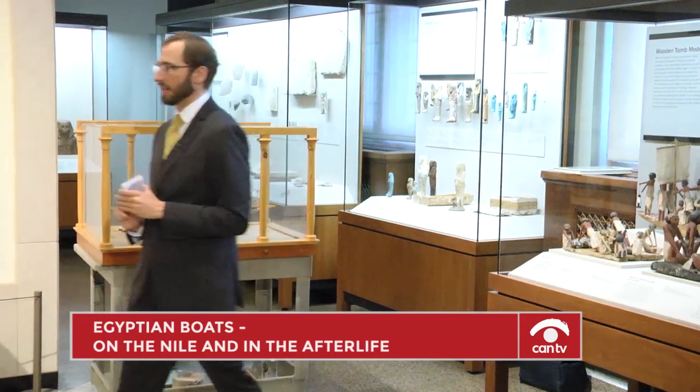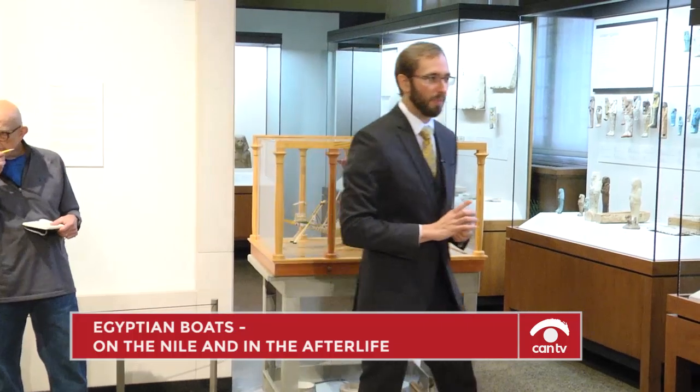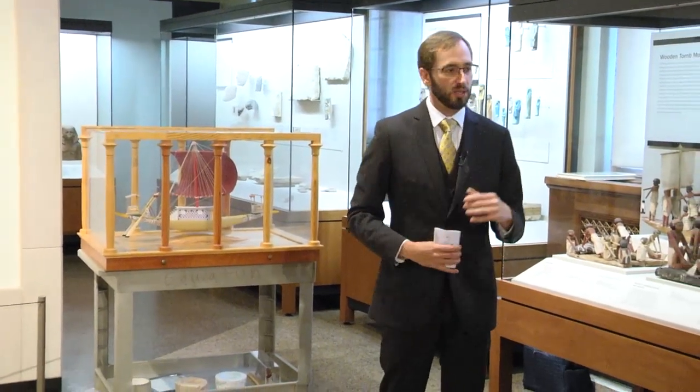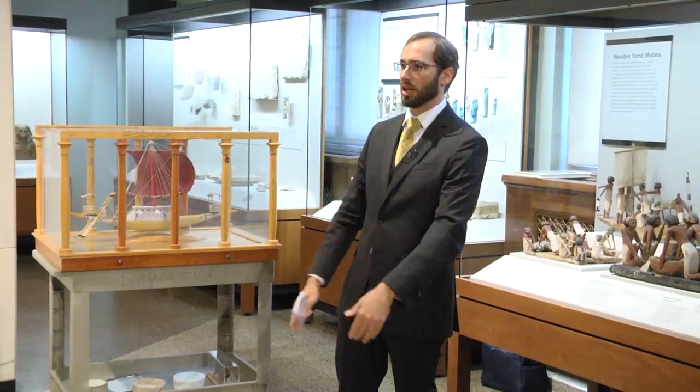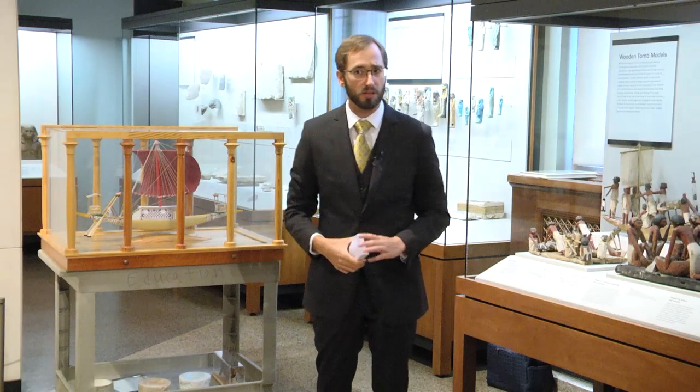Let me show you a picture of what a boat would have looked like in the Old Kingdom. Old Kingdom boats generally had a bipod mast and a really tall sail, which would have helped on the Nile where you have cliffs and hills and want to catch high winds. We see the exact same sort of sail appear on the Yangtze River in China.